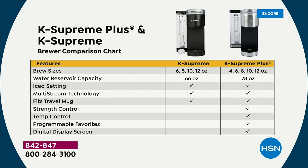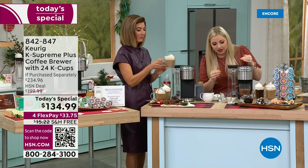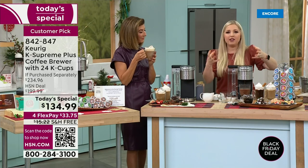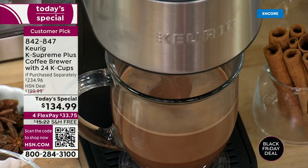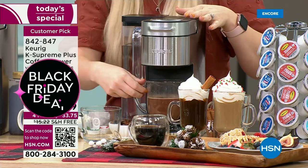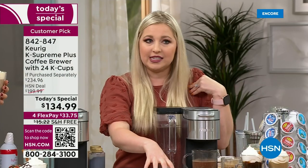This is here for one day only as our Today's Special. The Supreme Plus is the latest and greatest — the newest technology Keurig has ever released. We call it multi-stream technology: more saturation, more streams of water, more flavor, more robust, better aroma. The best part is being able to program your favorites. For example, for hot cocoa for little ones, you can pre-program a lower temperature and lower strength so it's safe and ready for them.